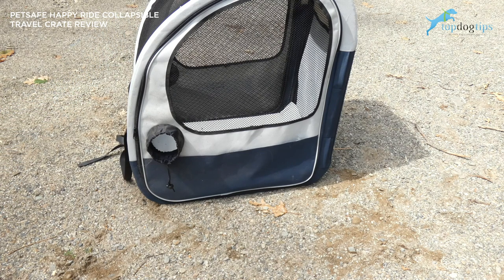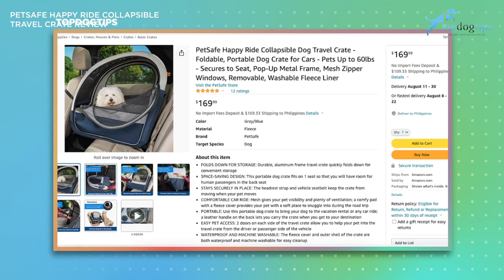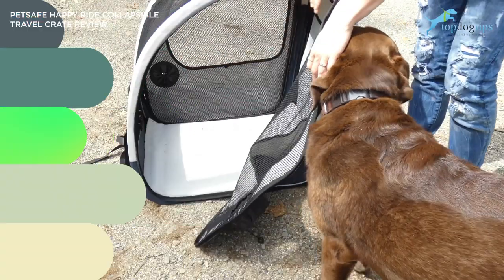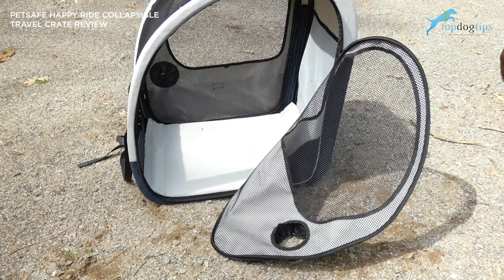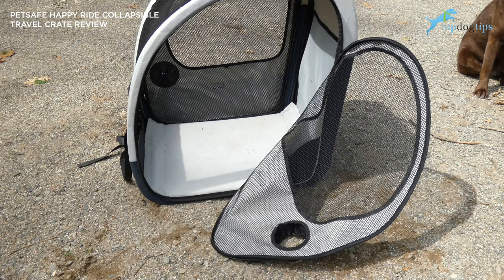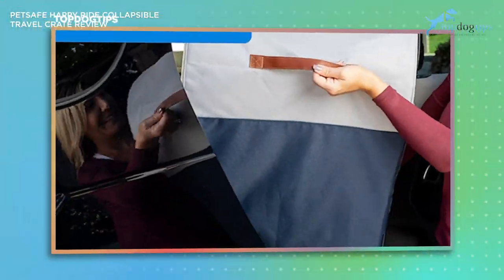The PetSafe Happy Ride Collapsible Travel Crate sells for $169.95, so it's certainly not the cheapest option. If you have a destructive dog this may not be the best choice, since the mesh and cloth material could be easy to put a hole through. But if you have a dog that rides well and you just want to keep them secure and safe, this is definitely a great value. It's foldable so it's easy to travel with — you could pop it out of your car at a hotel or camping trip very easily. There's also a leather strap on the back for easy carrying.